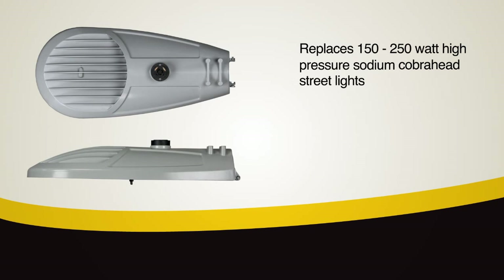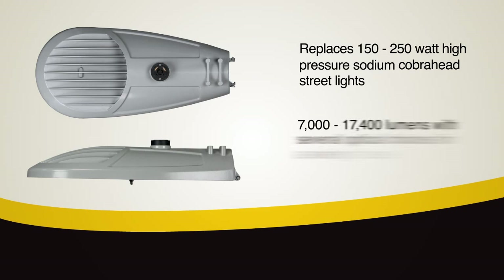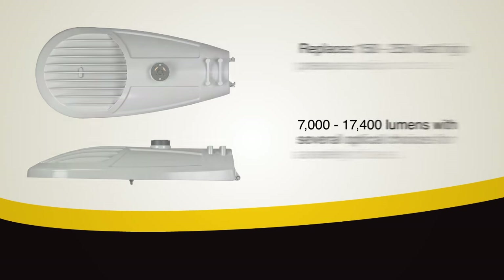The ATBM replaces 150 to 250 watt high pressure sodium cobra head streetlights. Lumen packages range from 7,000 to 17,400 lumens, combined with several optical choices to allow flexibility for a variety of environments and applications.